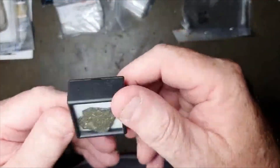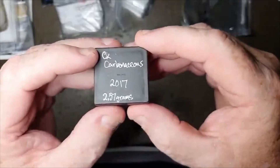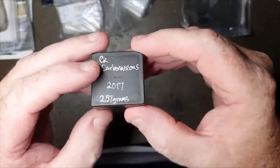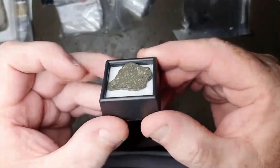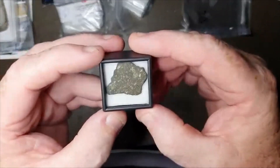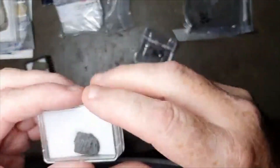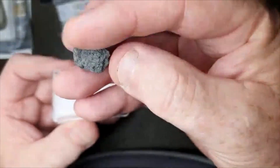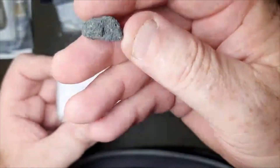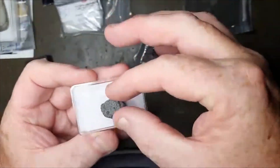A little more carbonaceous chondrite — I've been looking for the different varieties: CK, CV, etc. I didn't have any CK in my collection, so I've finally added one. It's a CK5 — a nice little individual, maybe a fragment, but looks reasonably individual. A nice piece of CK5.